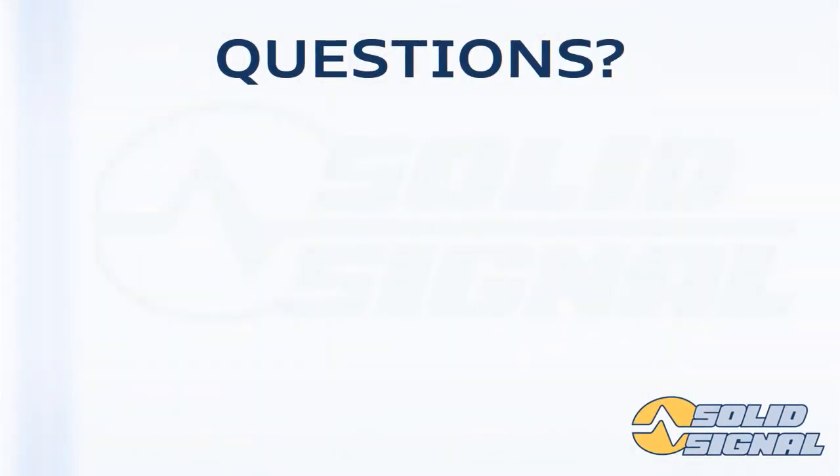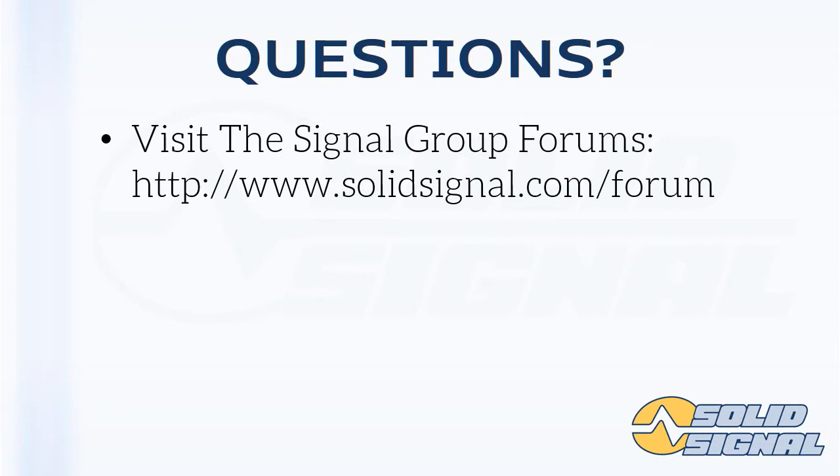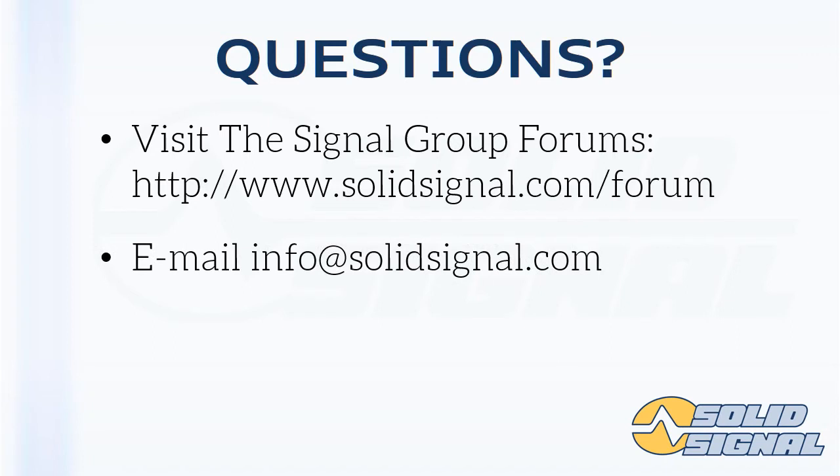This concludes our presentation. If you have any additional questions, contact us at SolidSignal. Our address is right on the screen, or email us at info@solidsignal.com. Have a great day.